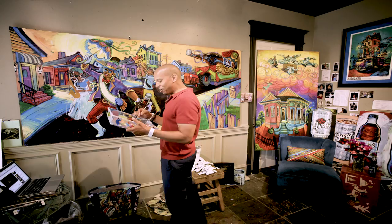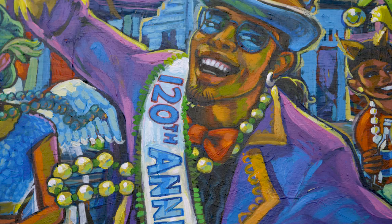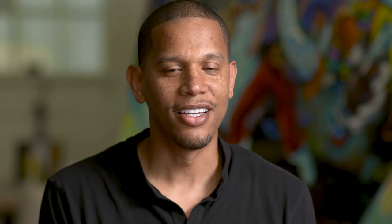What sets this painting apart is that it's celebrating the 120th year anniversary of Barks. Barks is a part of Southern culture — it's the way we make our food, the way we dance and celebrate. I grew up in New Orleans, and so what else would I paint? This is what I know.